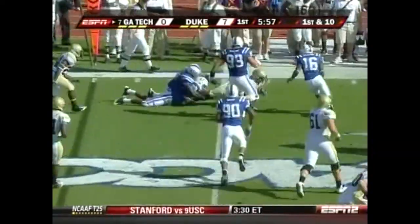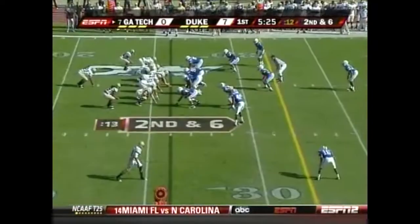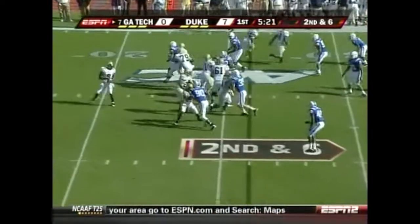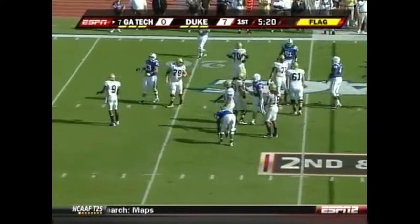Pitch to Roddy Jones. Second and six for Tech. And another free snap penalty.